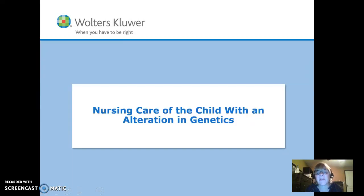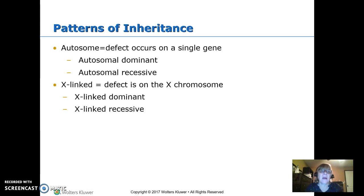This is nursing care of the child with alterations in genetics. Autosome means that the defect is on a single gene. It can be autosomal dominant — you only have to have one, not two, to have the disorder. Or it can be autosomal recessive, where if you have one, you're a carrier but don't have the disease. You have to have two to actually have the disorder.